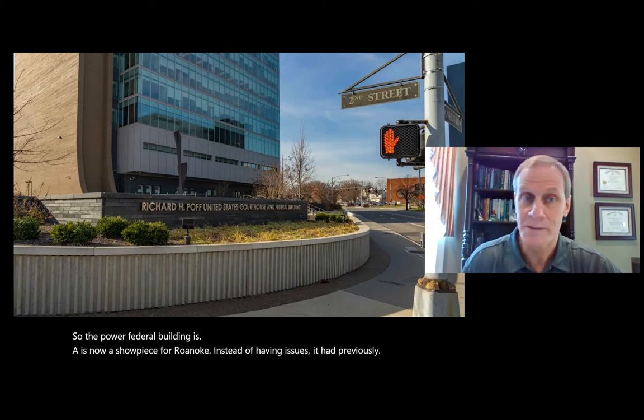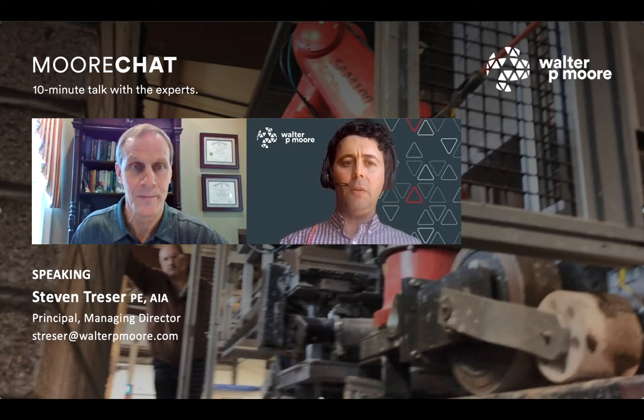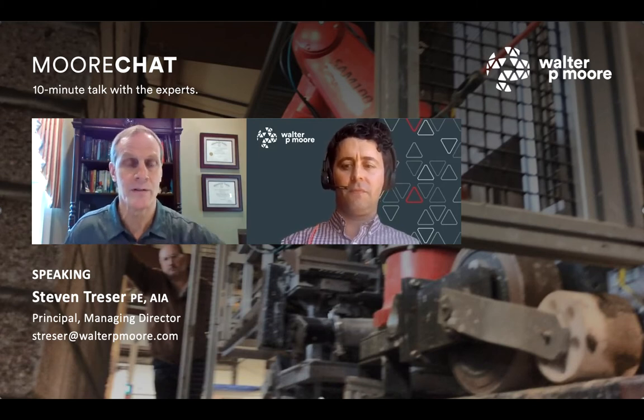That is a fantastic presentation — really interesting. I hope this is the future of construction. Could you elaborate on what the instigator of this project was? Why did the recladding have to happen? Could you explain the defects of the existing brick veneer?